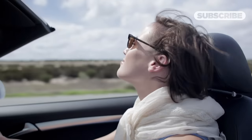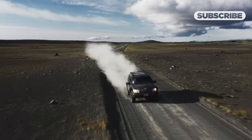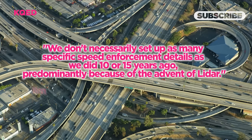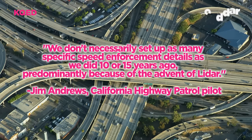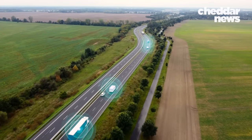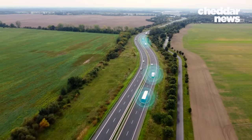However, because most of the time drivers don't see aircraft overhead, many assume these signs are a bluff — and they might be onto something. "We don't necessarily set up as many specific speed enforcement details as we did 10 or 15 years ago, predominantly because of the advent of LiDAR," Jim Andrews, a California Highway Patrol pilot, told KQED in a 2016 interview. LiDAR is an aerial mapping technology that measures a vehicle's speed by sending out two laser pulses and calculating the difference in time it takes to detect the pulses of light reflected from the target — a.k.a. your car.